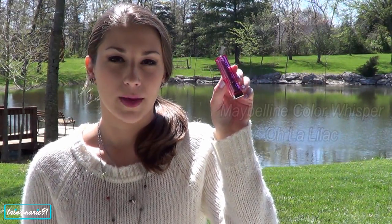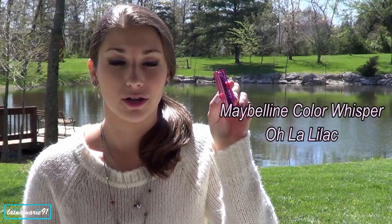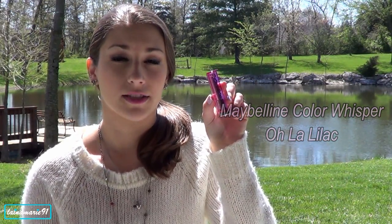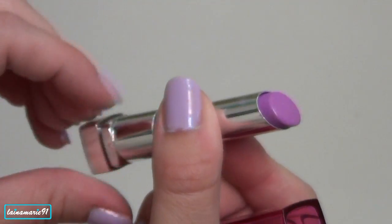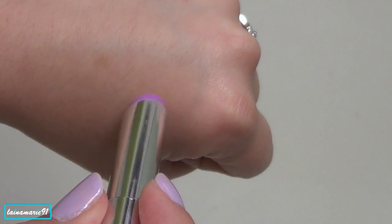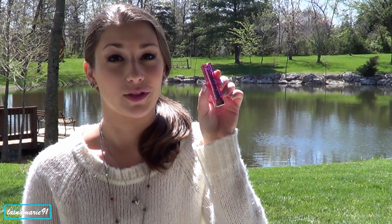The second one is one of the Maybelline Color Whispers, and I really like these. I think I like them a little bit better than the Revlon Lip Butters or even the Maybelline Baby Lips. The color selection is a lot wider, and they don't have so many shimmery colors like the Revlon ones, which all tend to have some kind of glitter in them. This one is really moisturizing — I think it's a much better formula. It's in Olalilac and I really love this color.